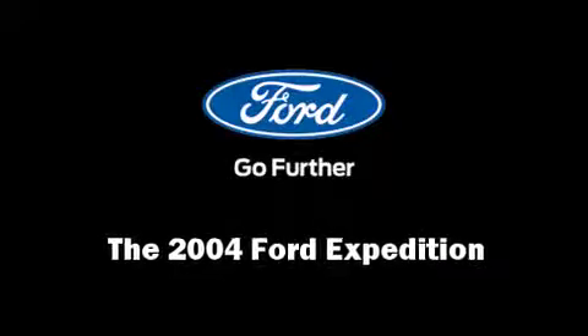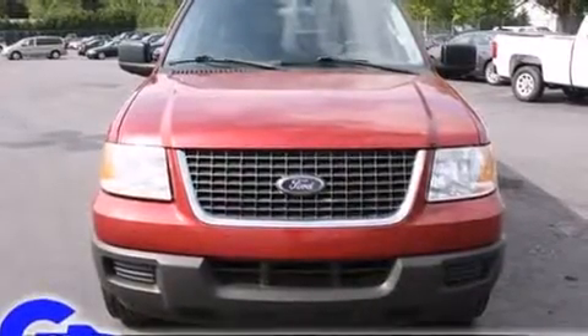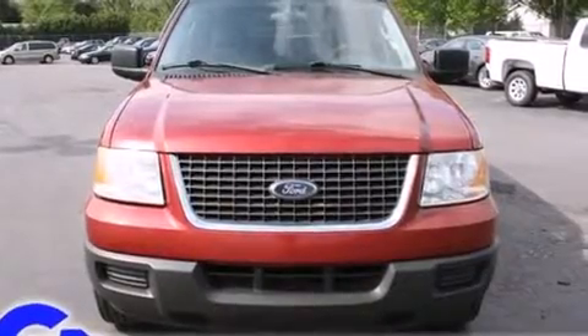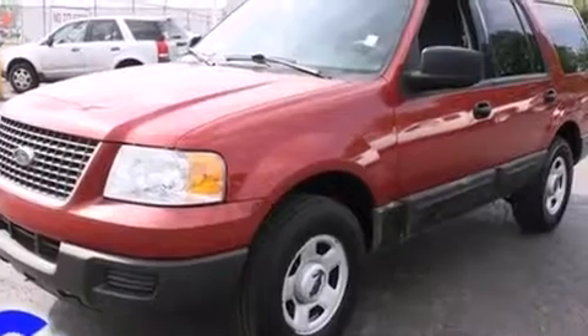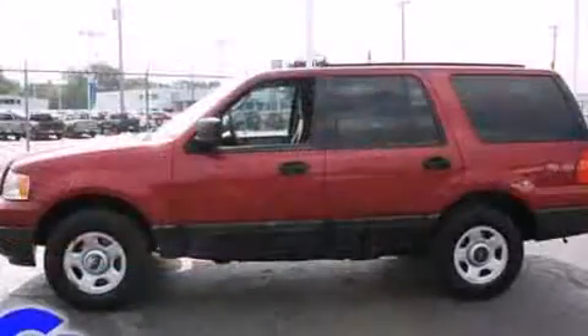You're going to love the 2004 Ford Expedition. A 4.6-liter V8 engine pairs with a sophisticated 4-speed automatic transmission, providing a smooth and predictable driving experience.